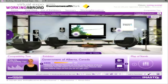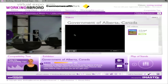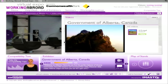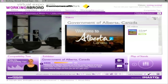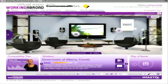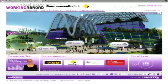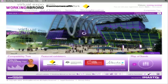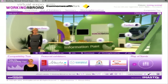Given the quality and quantity of the online content, we suggest you take your time and experience what each exhibitor has to offer. If you have any questions, suggestions or need support, please click on the Help Desk tab and we'll be delighted to assist you.